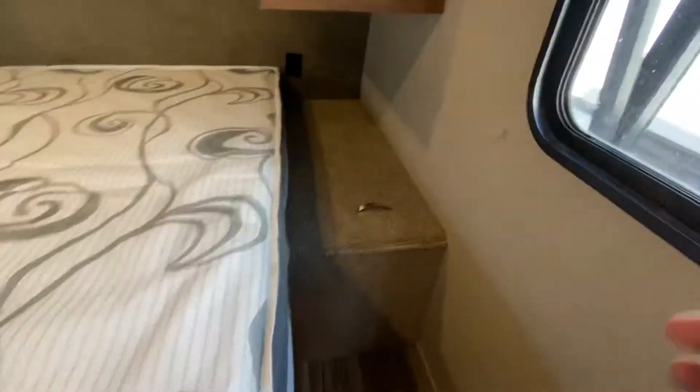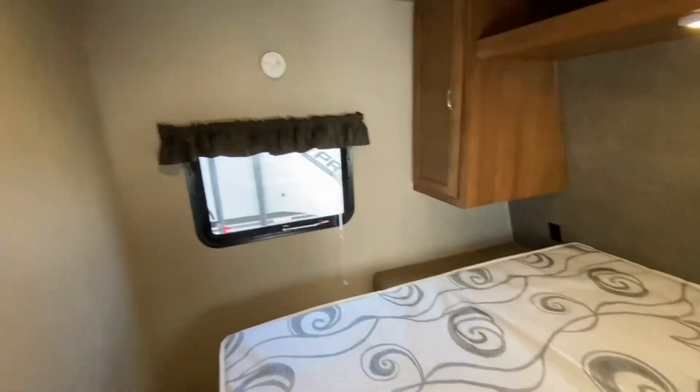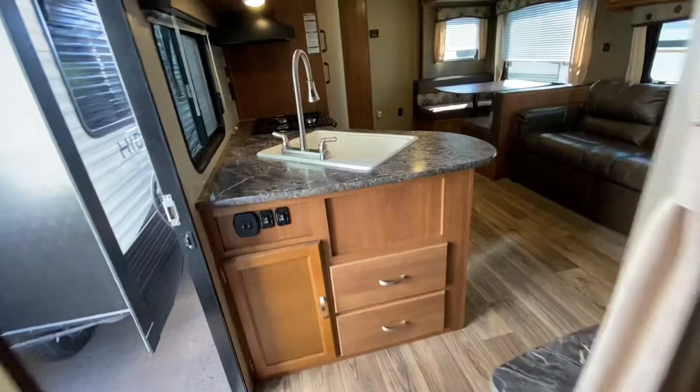Looking good — love this. There's a laundry chute that goes outside. Let's take a look underneath the bed — lots of storage there. Excellent, excellent condition.